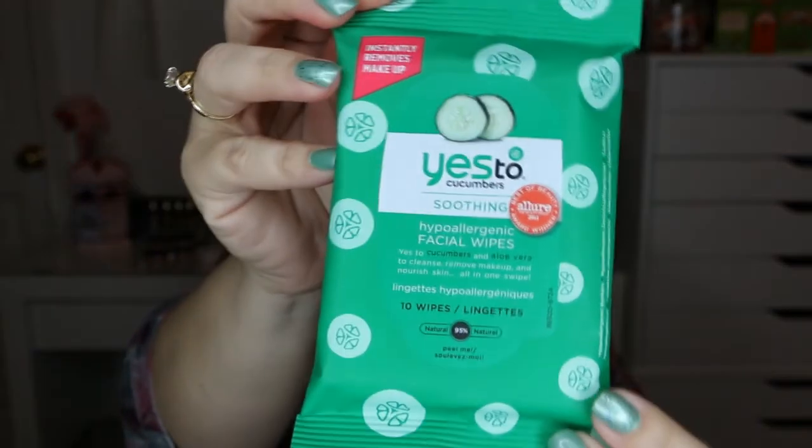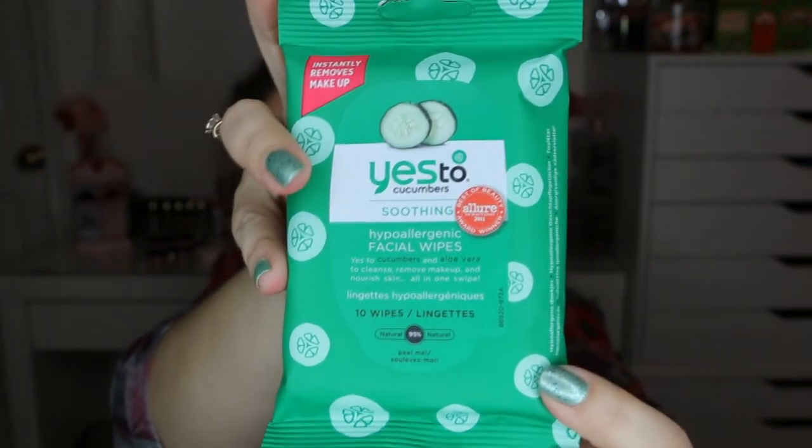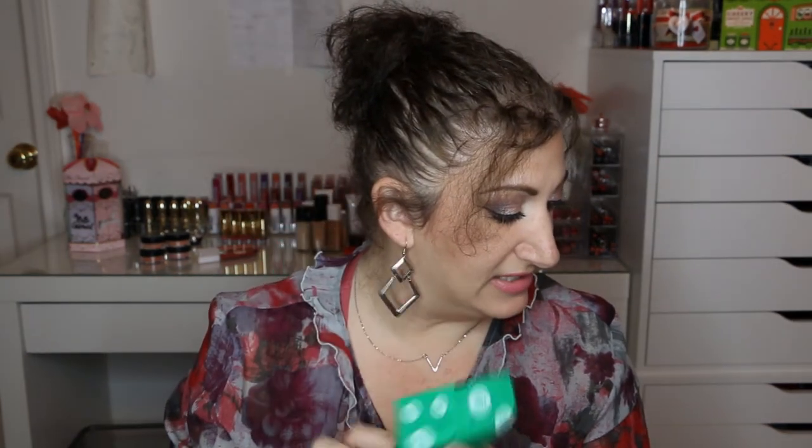The next item is Yes to Cucumbers Soothing Hypoallergenic Facial Wipes. There are 10 wipes here — I've actually never tried this brand, so I'll be curious to see how they work. For 30 towelettes it would be $5.99. These are oil-free, all-natural wipes that remove makeup, exfoliate, cleanse, and hydrate the skin. I'm excited about that.